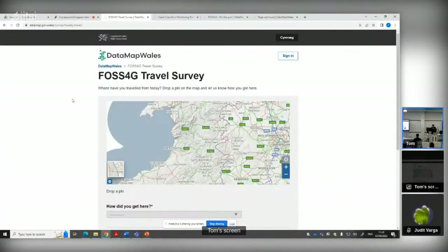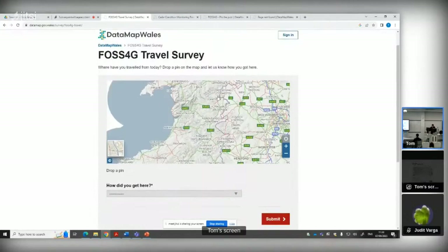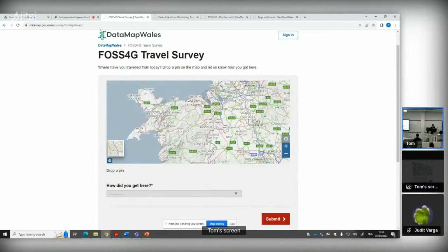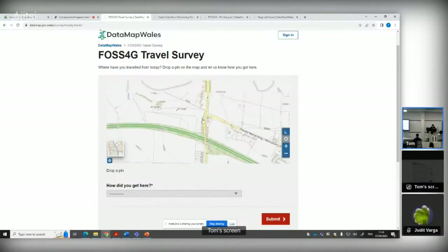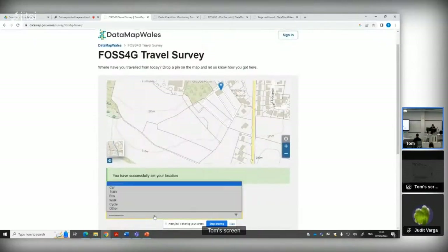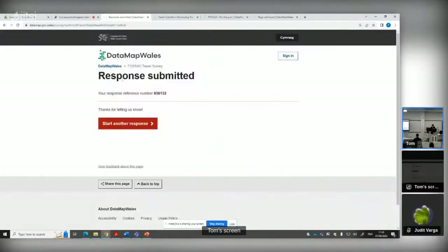What you should see there is the engagement tool on datamap.wales. It's just a quick survey to tell us where you've come from today and how you got here. Very simply, scan and zoom to your locality, stick a pin on the map, and indicate how you got here today — just to give you some familiarity with the engagement tool. I've got my response submitted, and we'll take a bit more of a look at that in a moment.